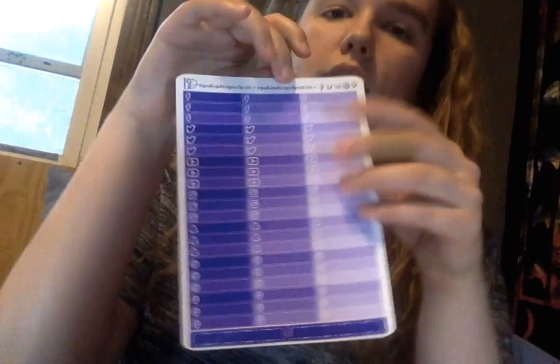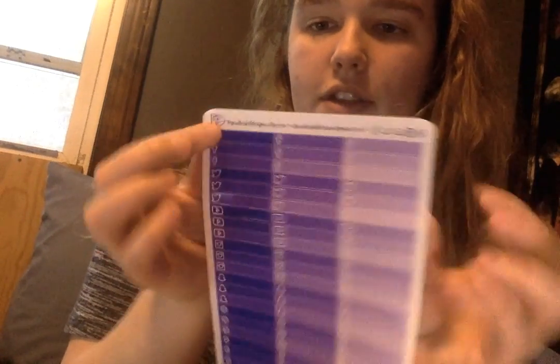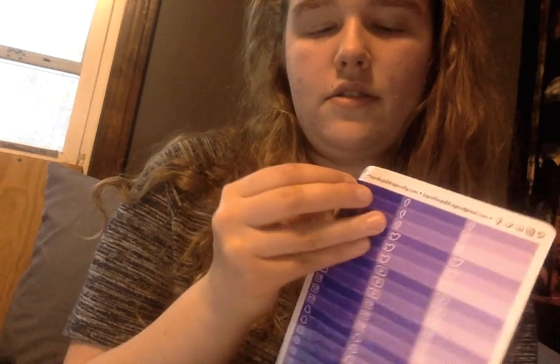I'm going to start by going through the individual sheets they sent me, and then I'll go into the kits. So these are the individual ones — all of these sheets are glossy. I have the shop open next to me, so some of these stickers are available in her shop right now. The first sheet is the Social Media Planner Stickers.